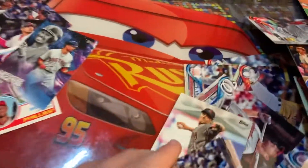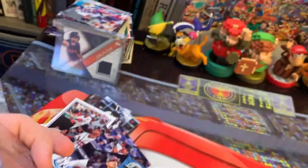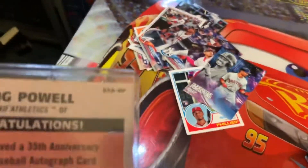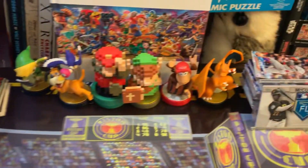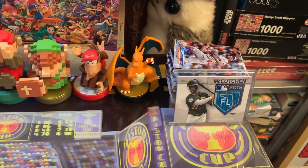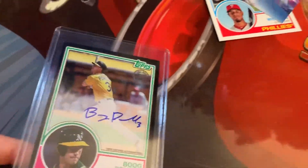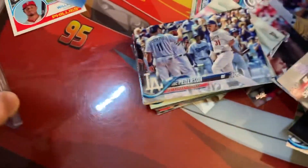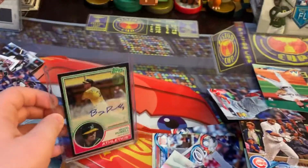This is a really good autograph — the Boog Powell numbered out of 99, and it's an on-card autograph, which is really cool. That's going to be the end of this video. I really hope you enjoyed, and I'll see you next time.